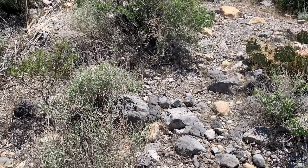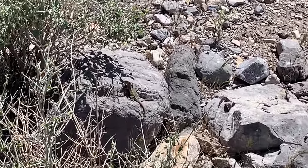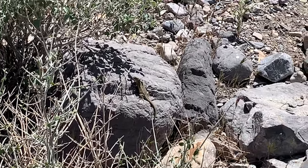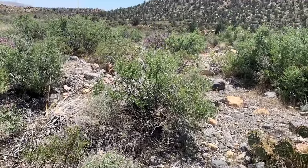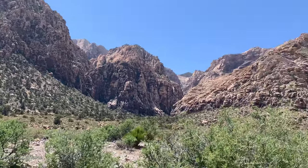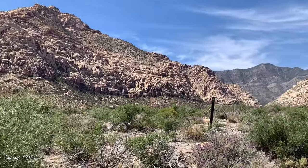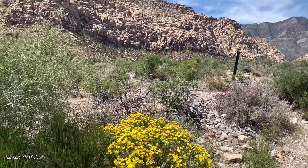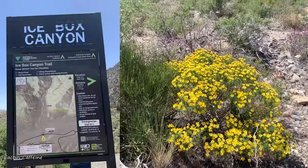Hi everyone, my name is Anna and welcome to Cactus Caffeine. Before this little guy here runs away — do you see him right there? Hello! So I am in Red Rock Canyon, Las Vegas, Nevada, and I'm doing a little bit of hiking. It is so beautiful in here. You should come here if you like hiking and you're in Las Vegas. This is part of Red Rock Canyon — there's a lot of hiking places in here.